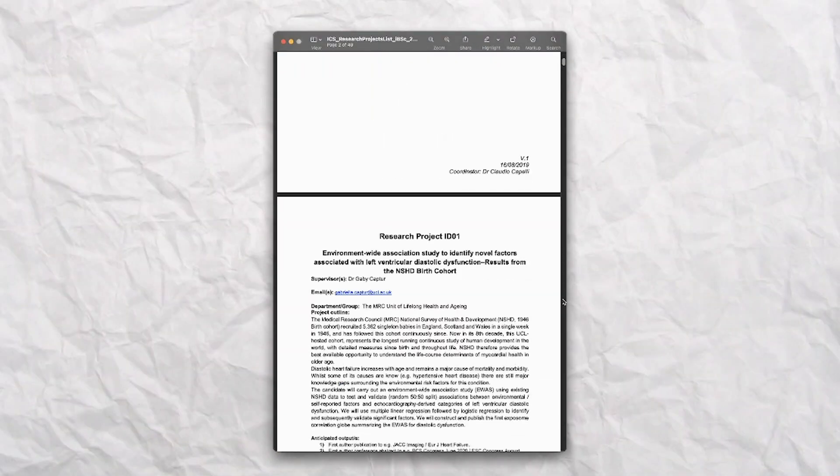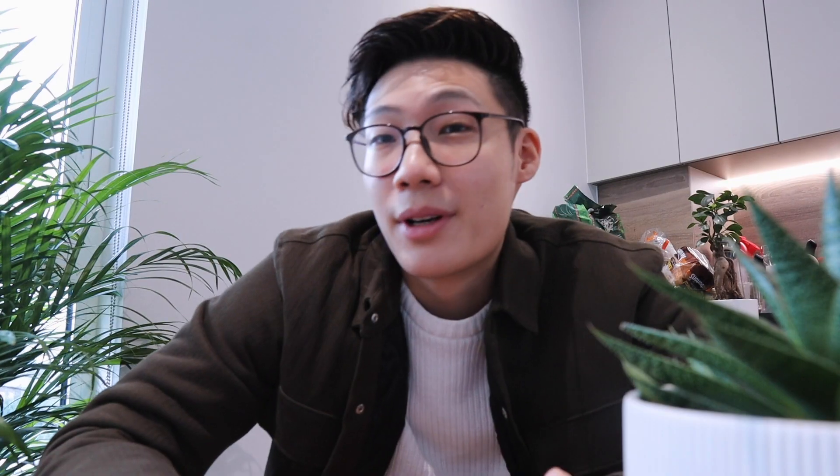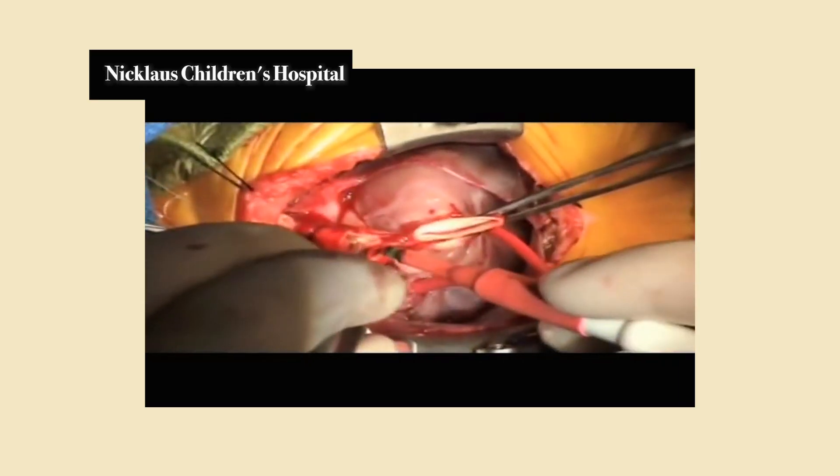So before I jump into my tips, I kind of want to start off with a little story. So at the start of third year, you can either pick your project from a list of projects that they give you, or you can go a little bit rogue and find a supervisor and a project on your own. Now I did the second route because what I wanted to do was work with a pediatric cardiothoracic surgeon, which basically is a heart surgeon for babies and kids. So I did this and I was given a project titled...